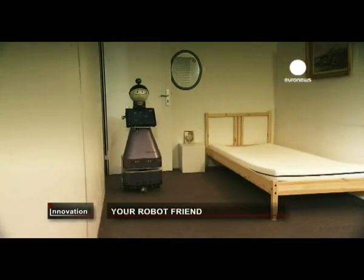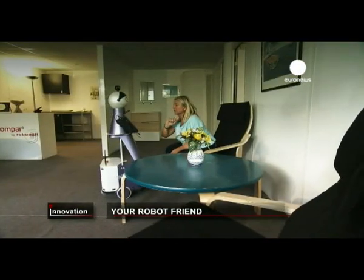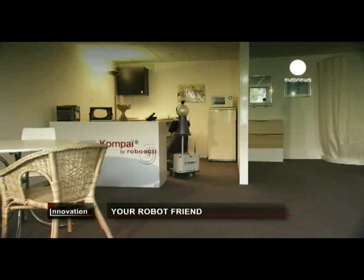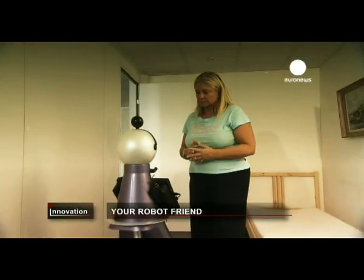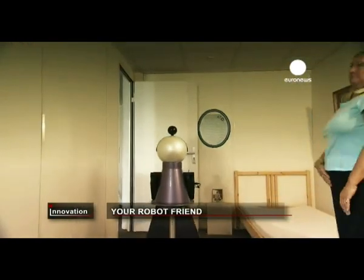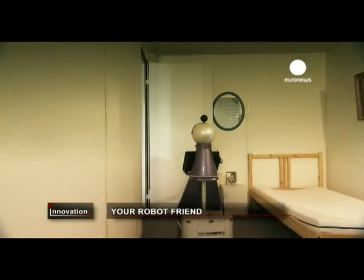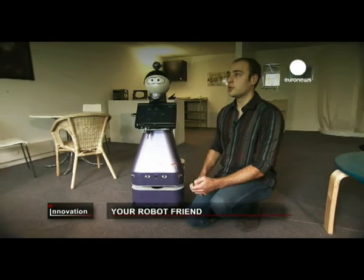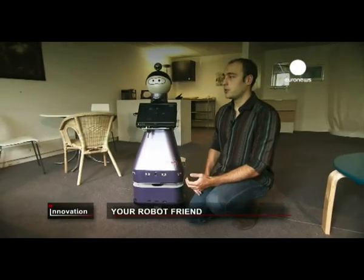This robot is a prototype and there's room to improve its interaction with humans and their environment. The first thing we want to improve is the obstacle avoidance, so that the robot can avoid completely unexpected objects in its path.